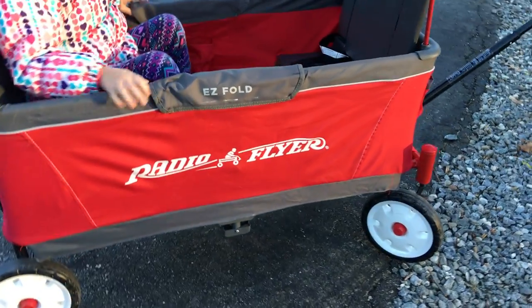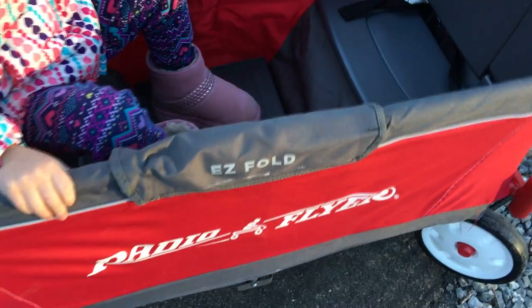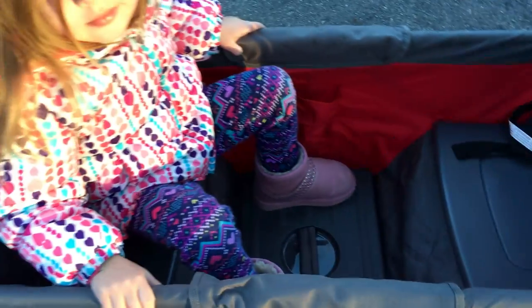What do we have here? Here's the Radio Flyer. It's an easy fold wagon and it has a handle in the middle right there so that you can pull it up and fold it — a place for two tiny tots.